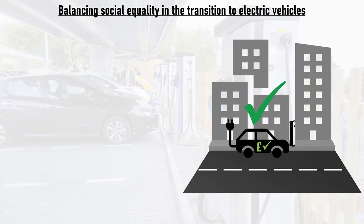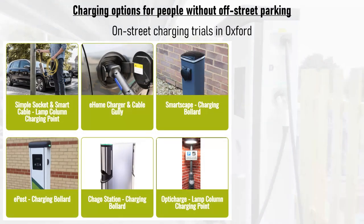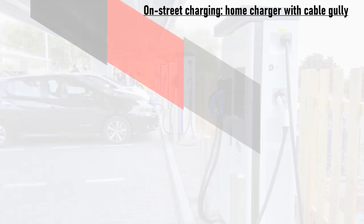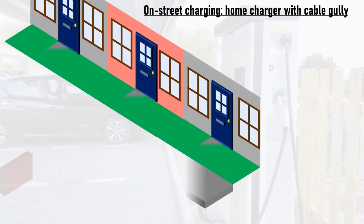There are some excellent examples of how this is being resolved. Oxford has been conducting on-street residential charging trials using numerous different types of charger. Some of the most interesting variants are retrofitted into lamp posts, which have some spare electrical capacity having been switched over to energy-efficient LED lighting instead of power-hungry sodium discharge lamps. Another innovative solution is a home charger with a cable gully.